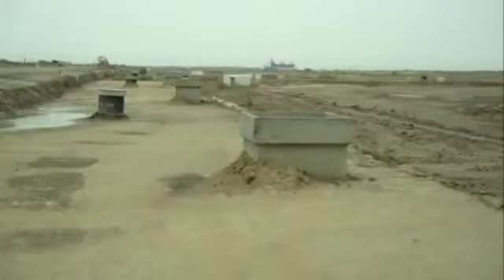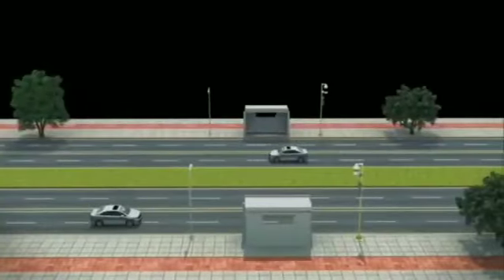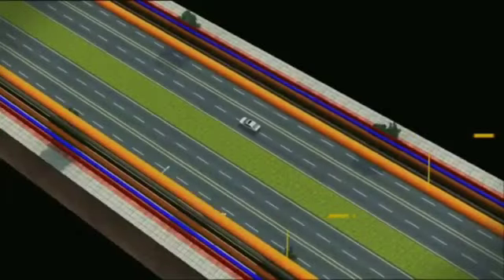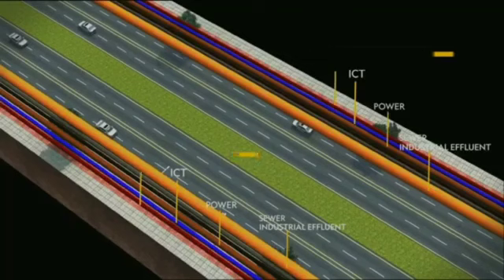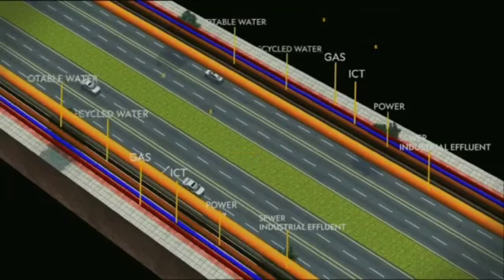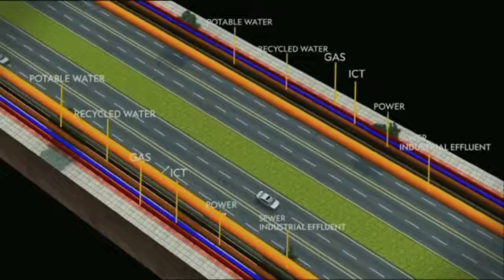These are the chambers. We have basically a stormwater drain — that is one huge duct. We have the power duct, we have the communication duct, then we have the potable water networks, then we have the recycled water networks, then we have the industrial effluent networks, and then we have the sewerage networks.